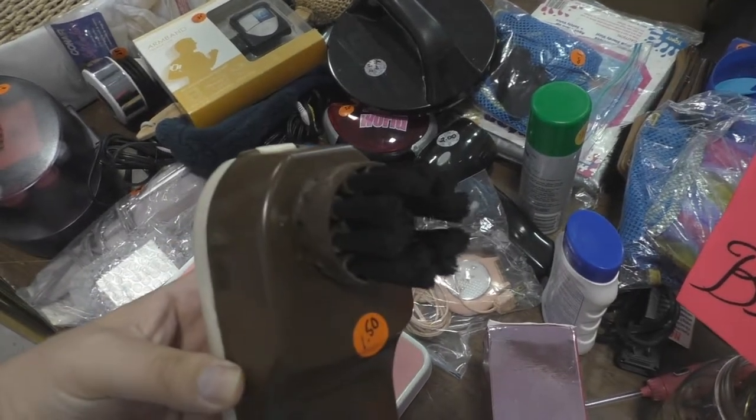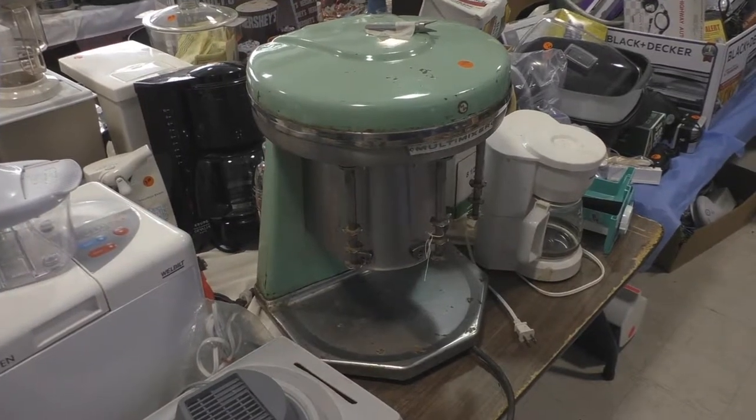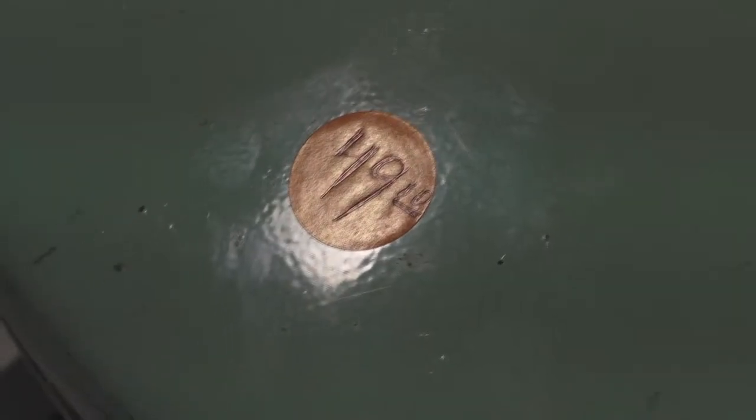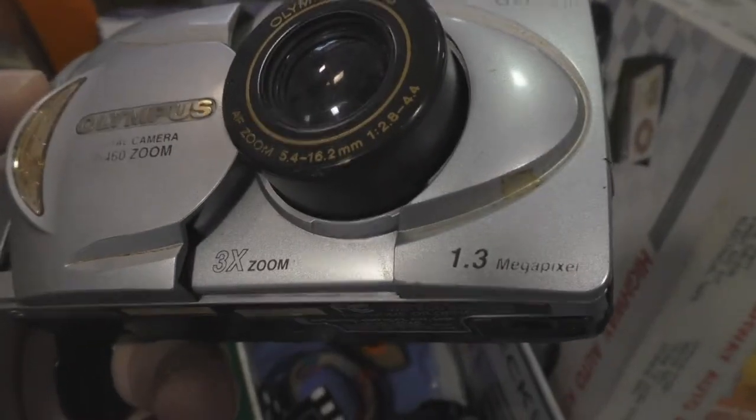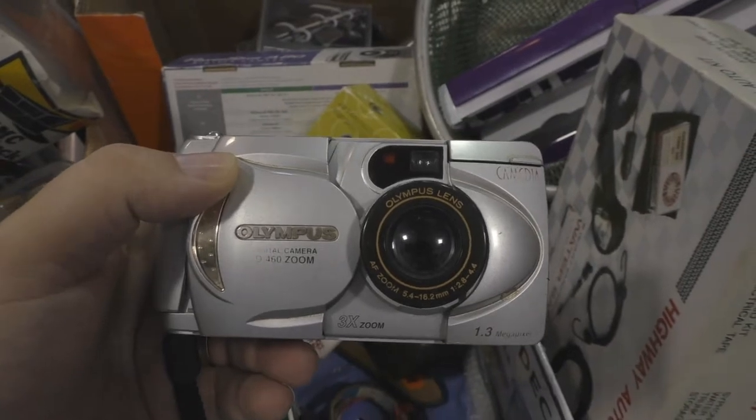One of the first electric toothbrushes? Now I want to shake. I'll tell you what, if that thing works, that's a pretty good deal. And here — 1.3 megapixels for $2. I'll tell you what, there was a time when you had to pay top dollar for 1.3 megapixels.